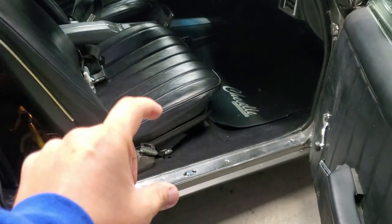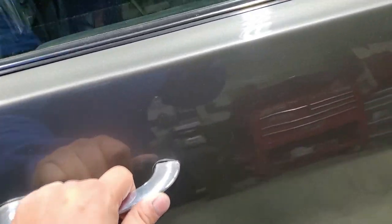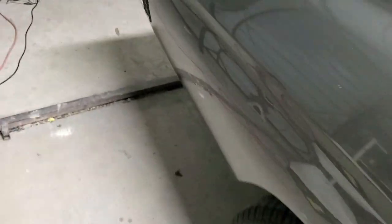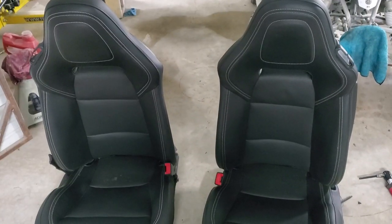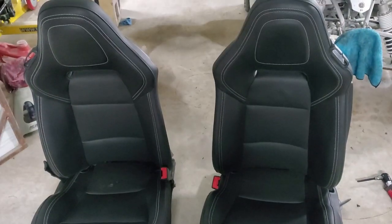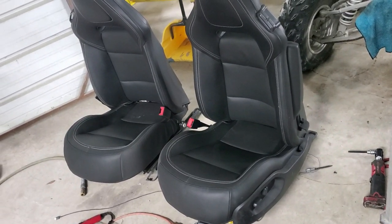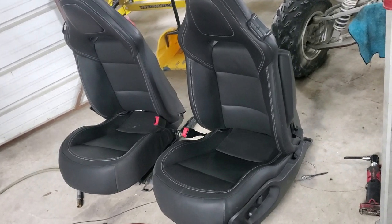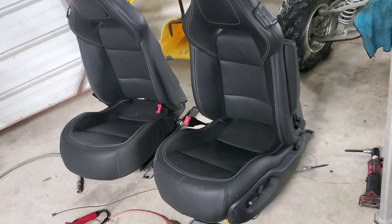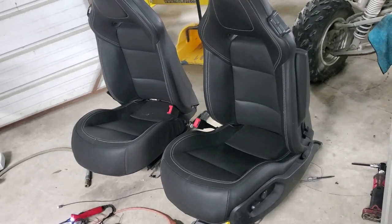I needed something that was going to be shorter and not so tall, which is when I decided to start looking into Corvette seats. I found these guys right here — these are out of a C7 Corvette, I believe 2016. These seats go for around $2,500 pretty much everywhere on eBay, but I found them locally and was able to get them for $700. These are not manual seats, so it's really nice that they're power seats.